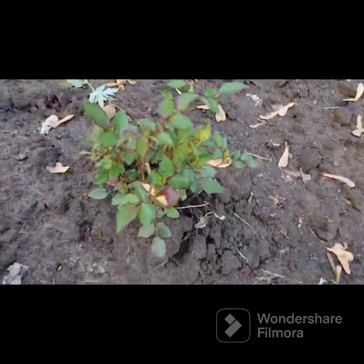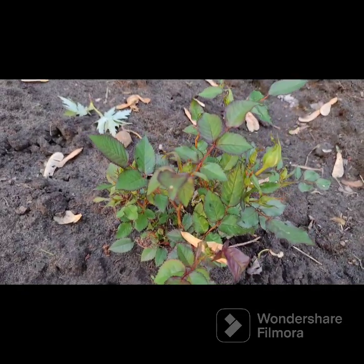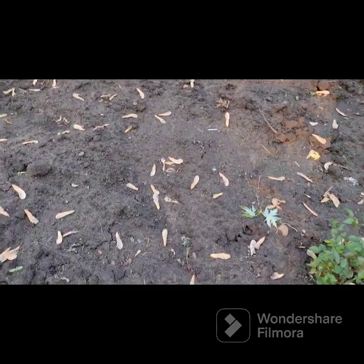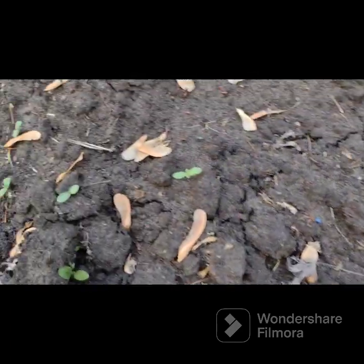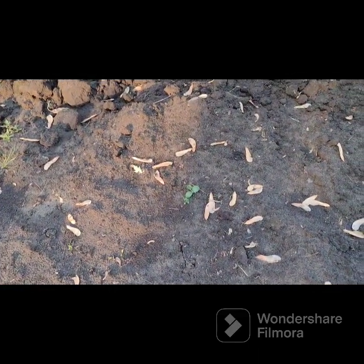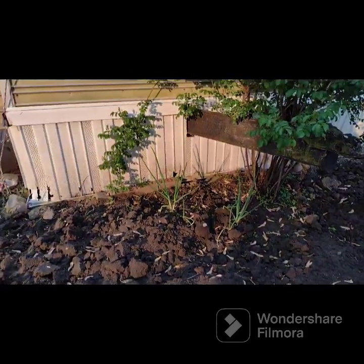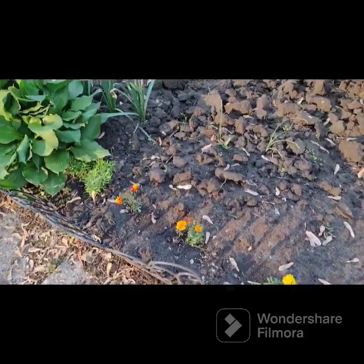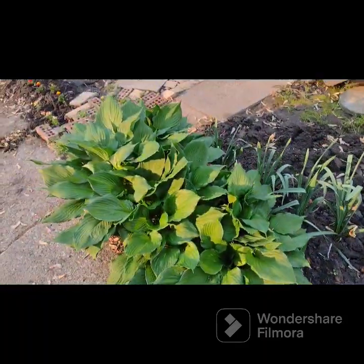I've got some buds on this rose bush. The seeds I planted for flowers — calendula and borage — are coming up. Oh look, that squash has three leaves. My onions back there. Marigolds. Pastas.